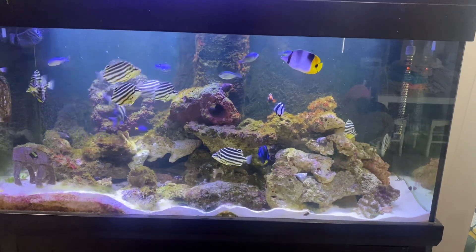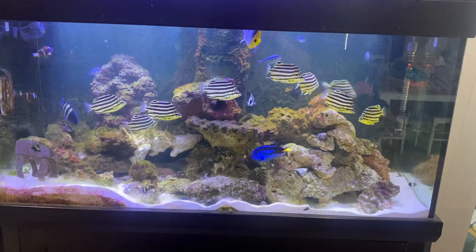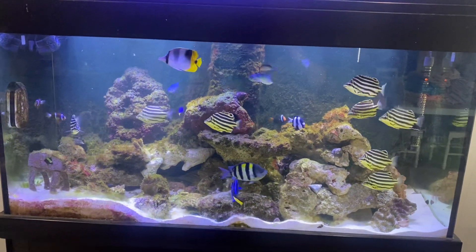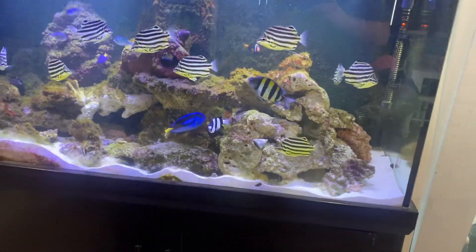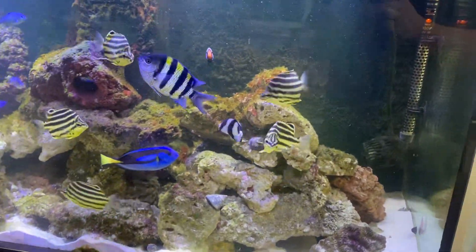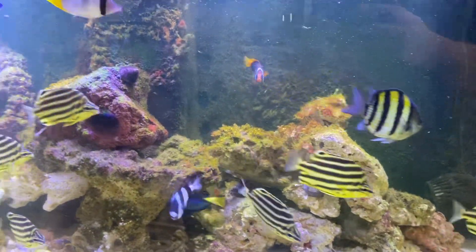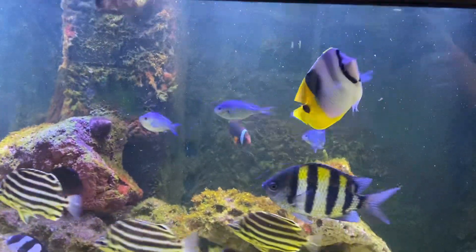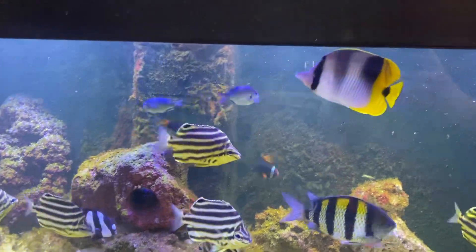Mostly I got peppermint shrimp and trochus snails because I wanted more of a clean-up crew in here and the other marine tank. So yeah, most of them are in here but some are in the other. I've got a coral banded shrimp as well. Got the double saddleback there, and some more chromis.